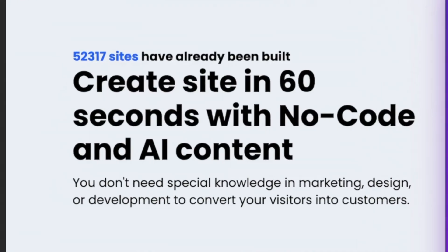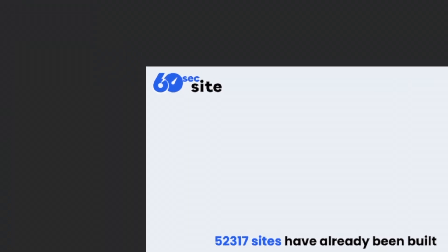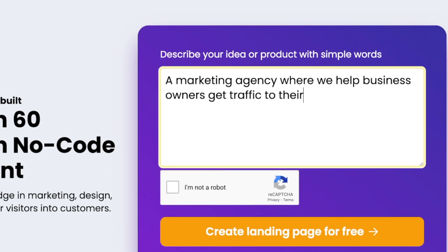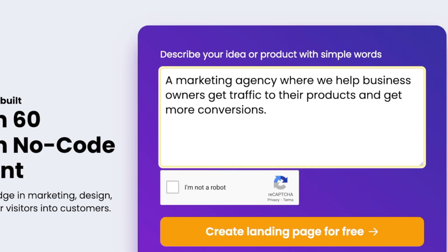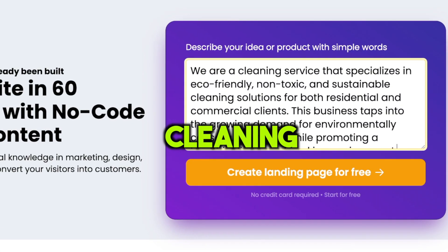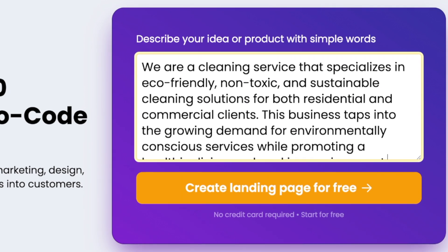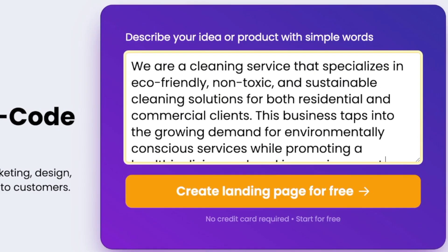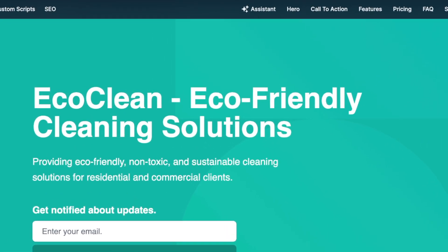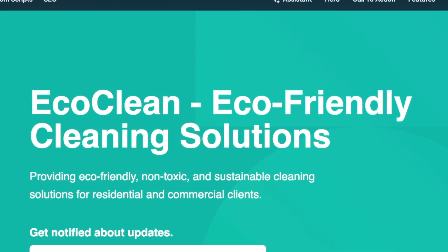Next, check out this awesome tool that can make a whole landing page for your product or service super fast, like in under 60 seconds. For the use of AI, all you got to do is talk about your idea or product using simple words. I made up a pretend business called an eco-friendly cleaning service. It says: 'We are a cleaning service that specializes in eco-friendly, non-toxic, and sustainable cleaning solutions for both residential and commercial clients.' Then it adds more details about the business. I'll just click the 'create landing page for free' button, and in about a minute you'll have your very own landing page all set up.